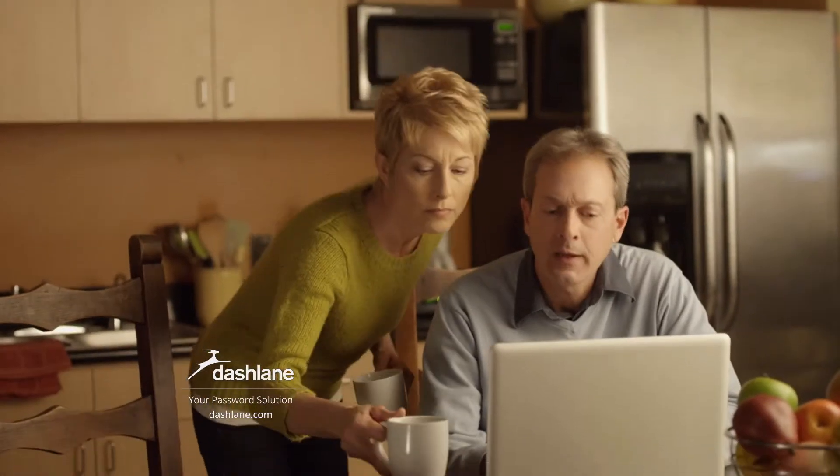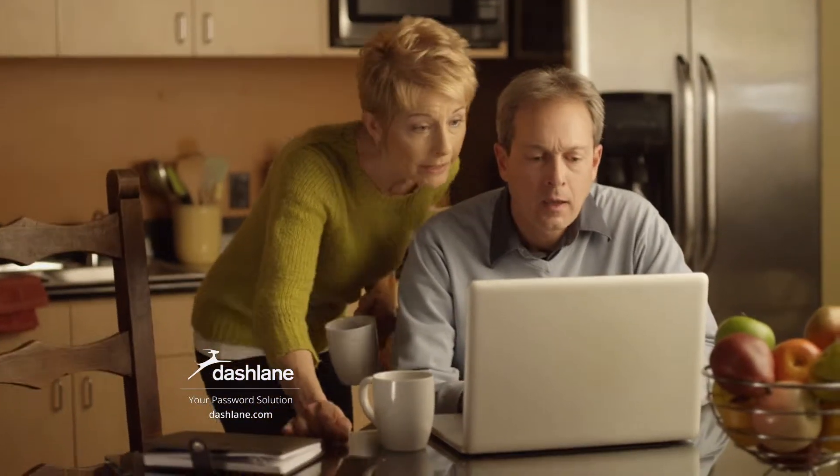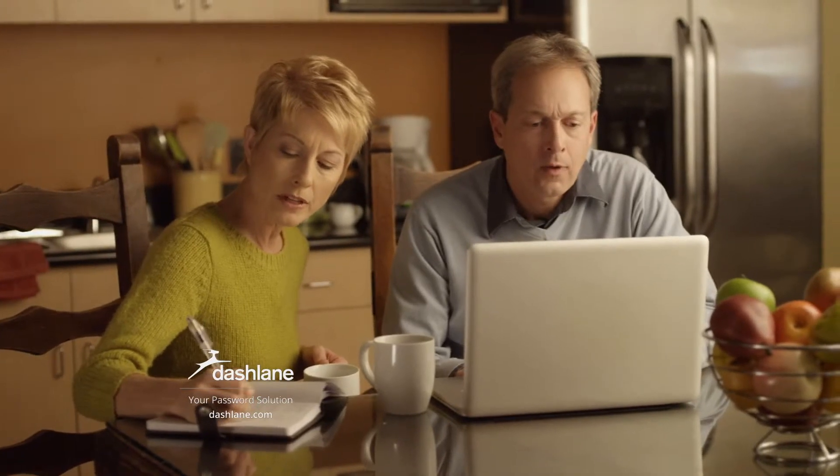I need a password for our new investment account. We haven't used the dog's name lately. But it needs ten characters and a symbol. Okay, add Katie's birthday and a dollar sign. Did you put the dollar sign before or after Katie's birthday? I have to start over.